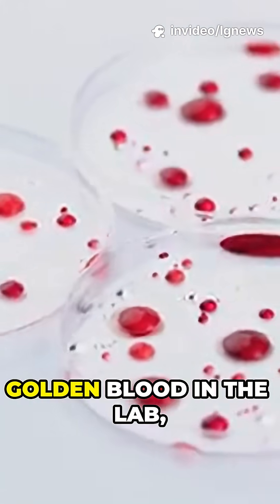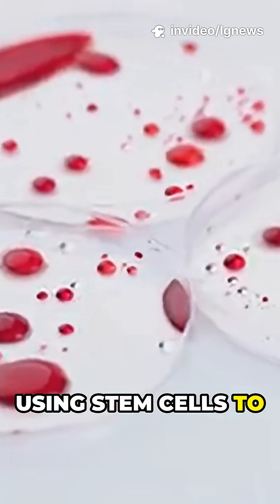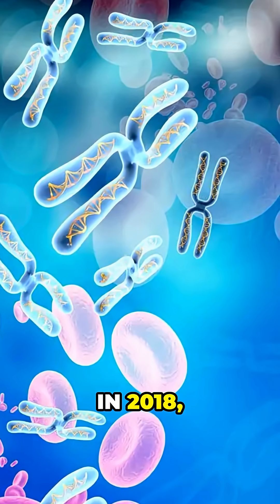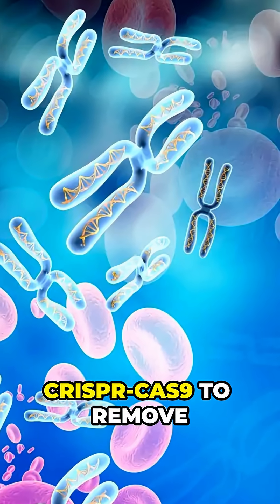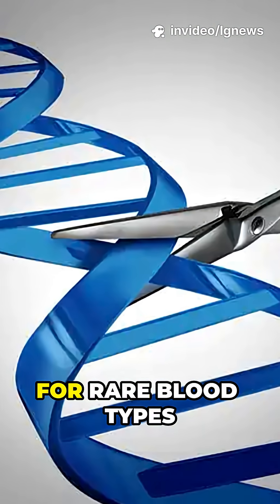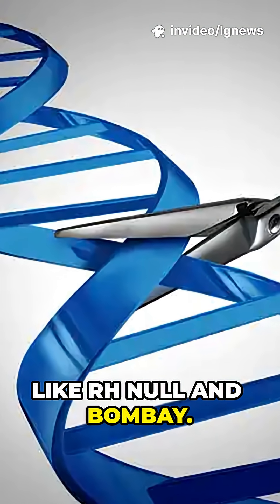Scientists are now trying to grow this golden blood in the lab, using stem cells to create red blood cells that could be stored and used in emergencies. In 2018, researchers used CRISPR Cas9 to remove the 5 most problematic antigens, producing ultra-compatible cells that could work for rare blood types like Rh null and Bombay.